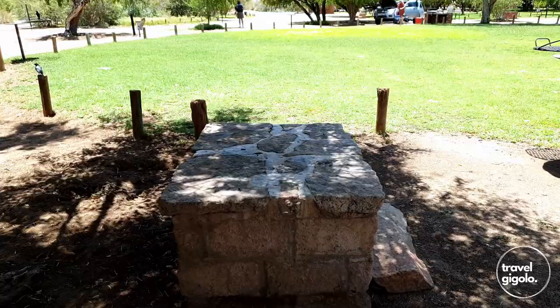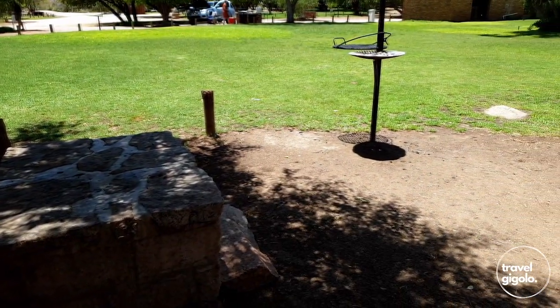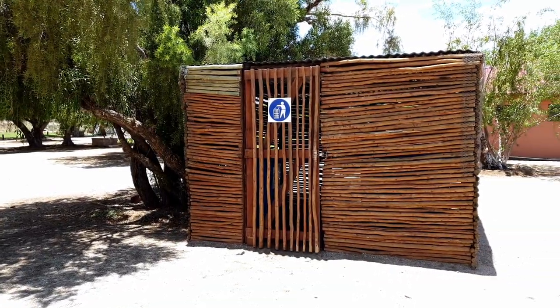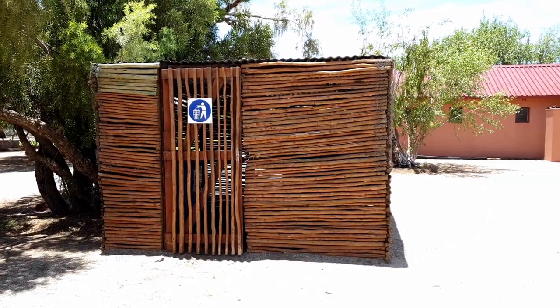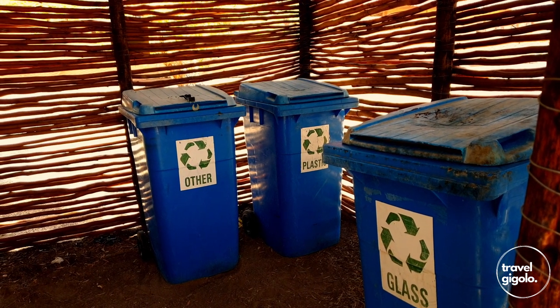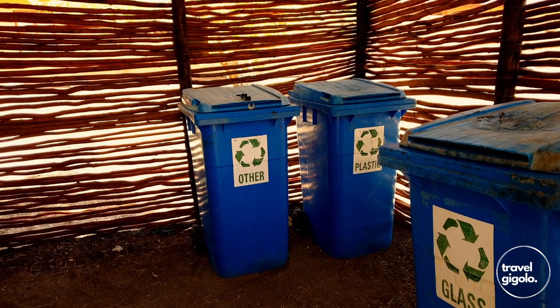Each campsite has a braai facility. Some of the campsites have a built-in table which is always nice to have, but this does not apply to every campsite. The sites do not have individual dustbins. Instead there is a centralized shed where you take your waste to, where you can also separate it into different recycling types. This is a nice feature because there are baboons and monkeys around the site, so it's nice to have a central shed that is lockable to keep your waste away from these animals.